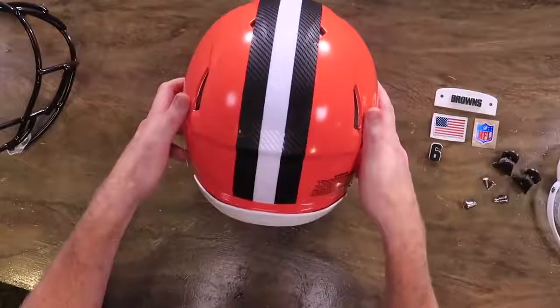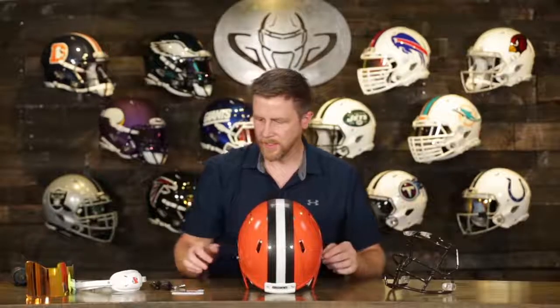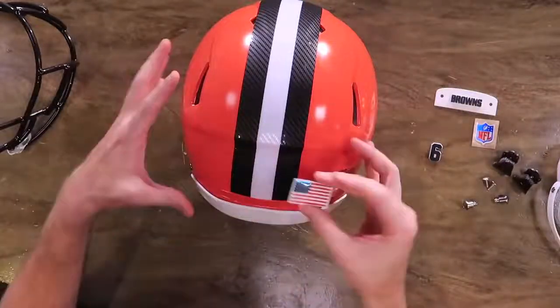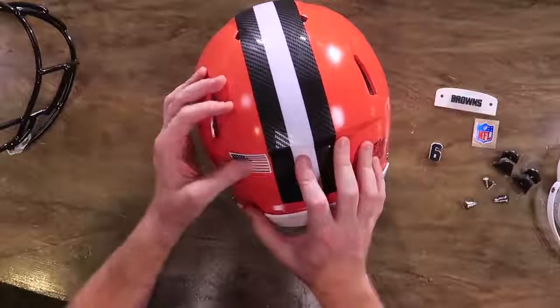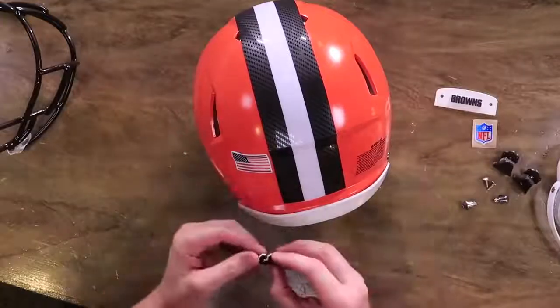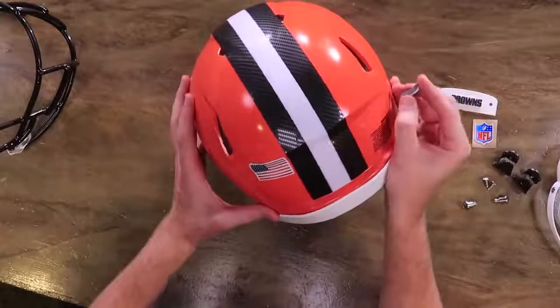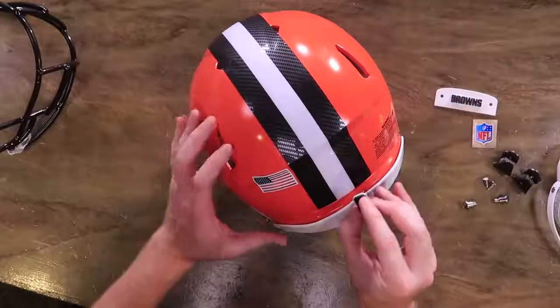I'm going to start with the decals in the back because there's not that many of them. As everyone knows, I like to put my decals on the back of the helmet first, before we put the face mask on — just a little bit easier to set the helmet like this. We are going to start with our US Embostec flag. We've had a bunch of collectors thank us for that tip — just take the face mask off or do it first. These Embostec flags are available only at Green Gridiron. They're fantastic.